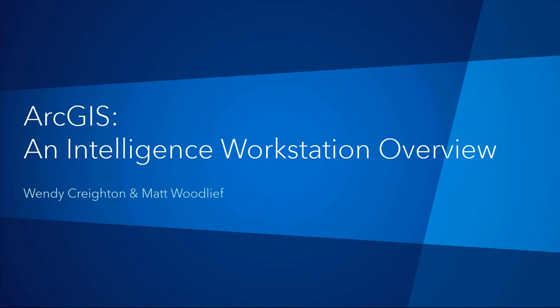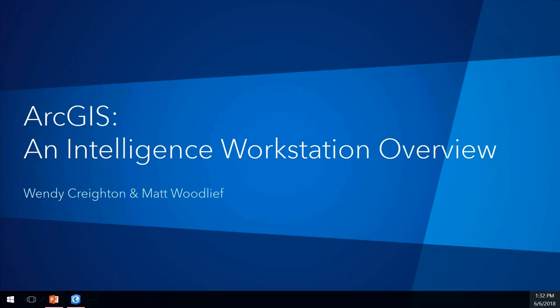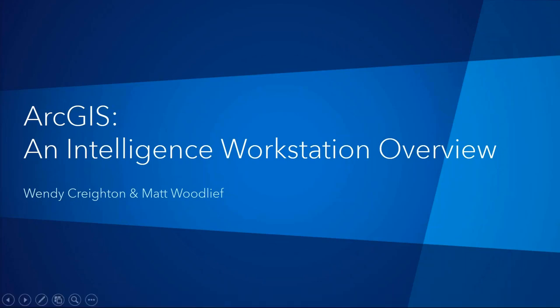My name is Wendy Creighton and I'm an intelligence specialist here at ESRI. I have 20 years experience working with defense and intelligence organizations focusing on security and intelligence operations. My name is Matt Woodleaf and I'm a solution engineer with ESRI. I have a focus on the intelligence community in general and also work directly with National Geospatial Intelligence Agency. I have over eight years of experience working in the intel community.